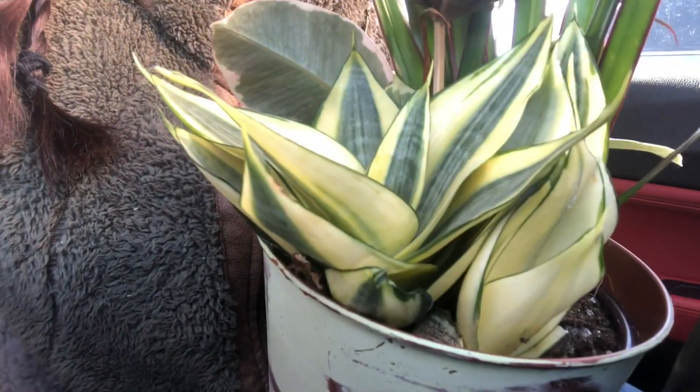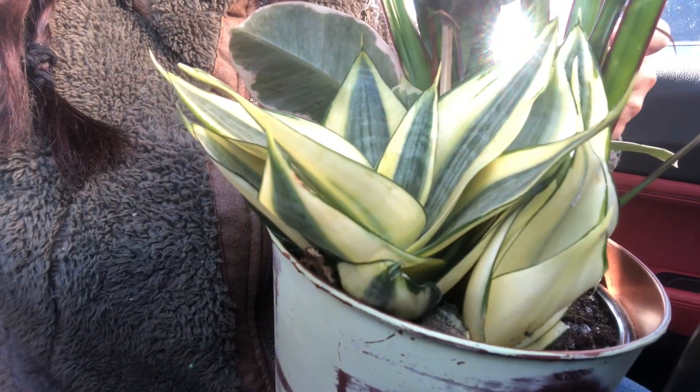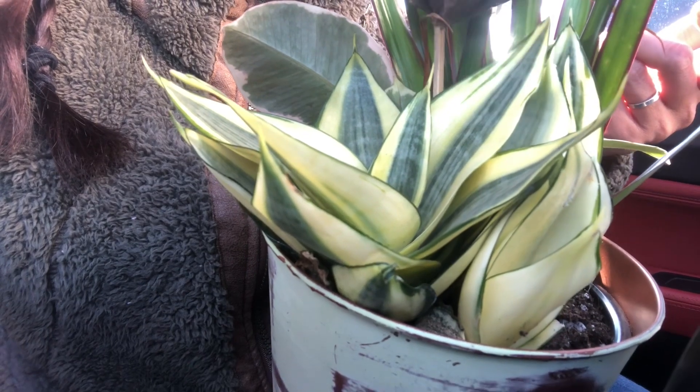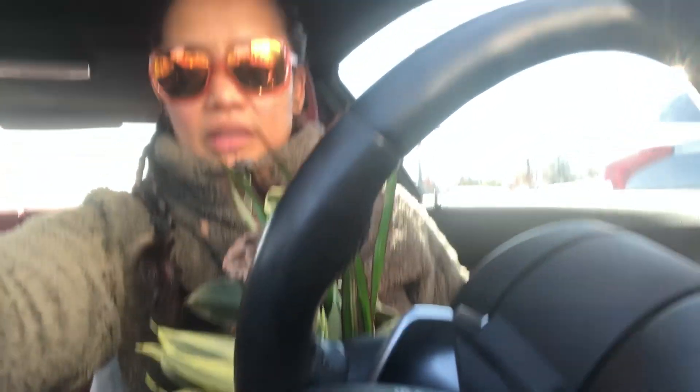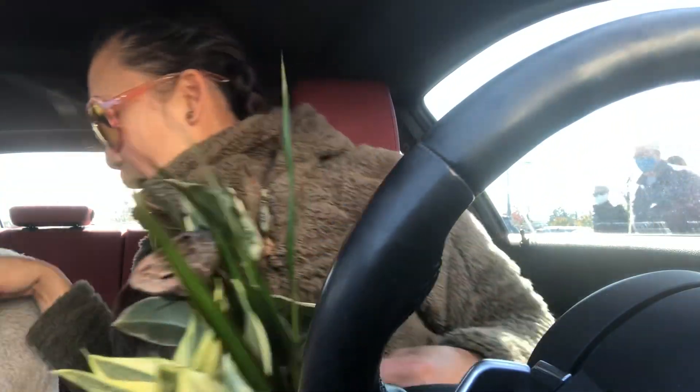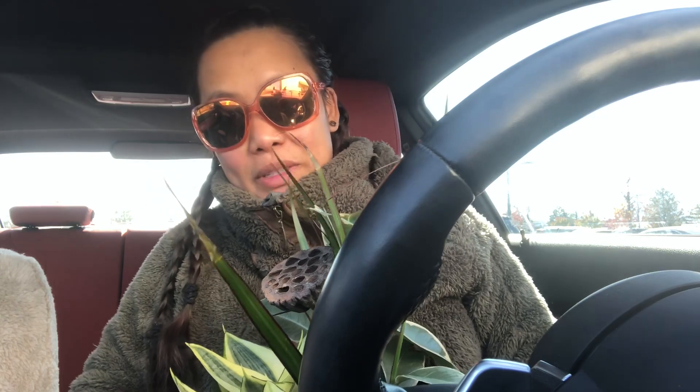This is actually, I don't know, $16? $13? I think $13. Let's just talk about it because I am so happy I found this Sansevieria here. I was just thinking maybe I should go to Trader Joe's, and now I found it.